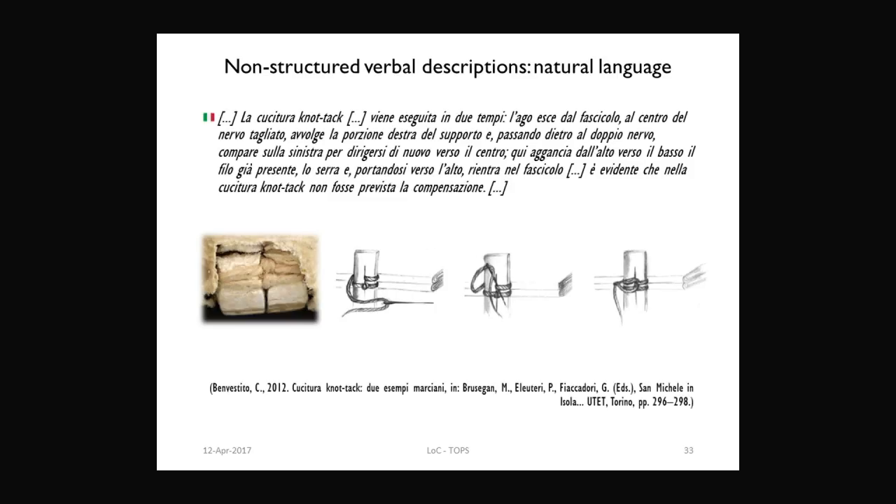Just to conclude the story: a few years later, some examples of this particular sewing structure came up in Italy, and Claudia Benvestito, a book conservator at the National Marciana Library in Venice, was able to, by looking at the examples she found, understand how the structure works. She reproduced it and published an article in Italian about it in 2012, presenting a series of drawings that allow us to actually understand how the sewing structure is made. The drawings are actually able to show us the form of the object and allow us to understand both the material elements and the structure of it. Now we do actually know how it works, and these drawings are still there and have not been substituted.